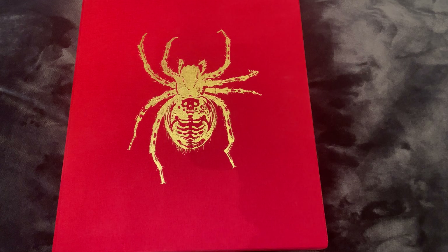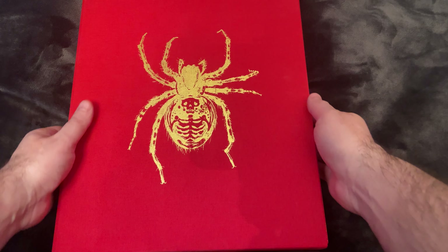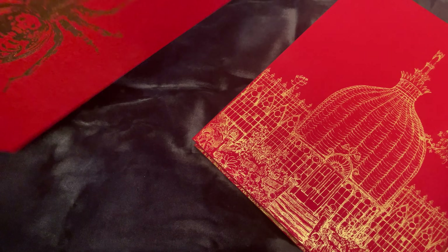Hello everybody, welcome back to our library. Today we are going to be showing you Harry Potter and the Chamber of Secrets by J.K. Rowling — a beautiful edition illustrated by Jim Kay.